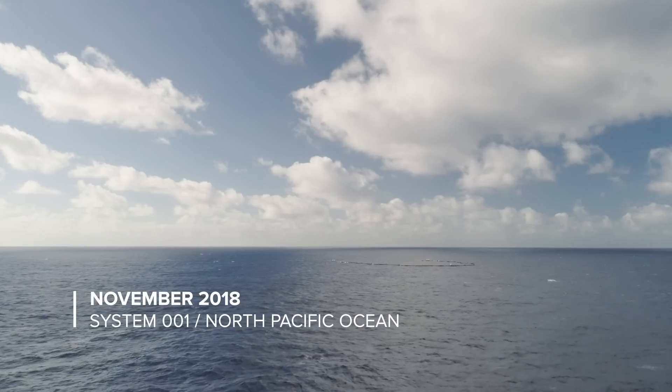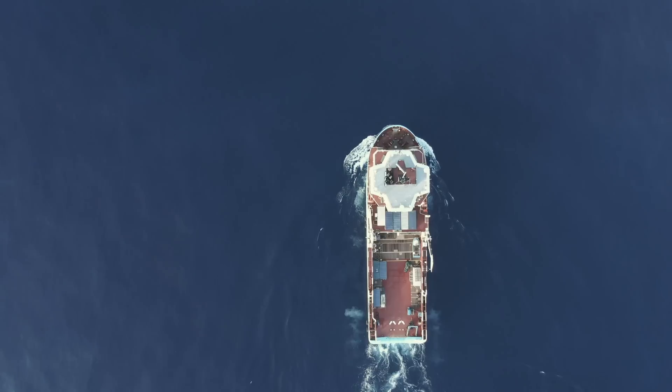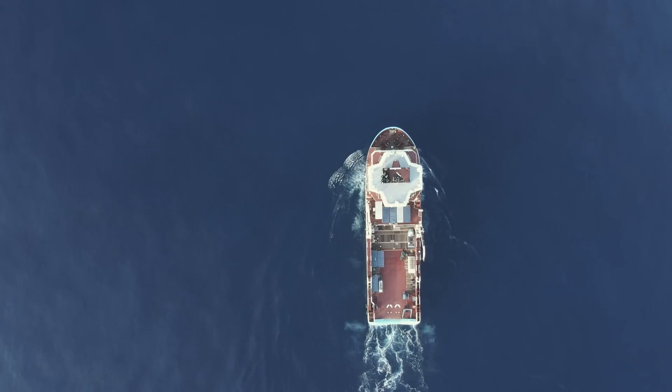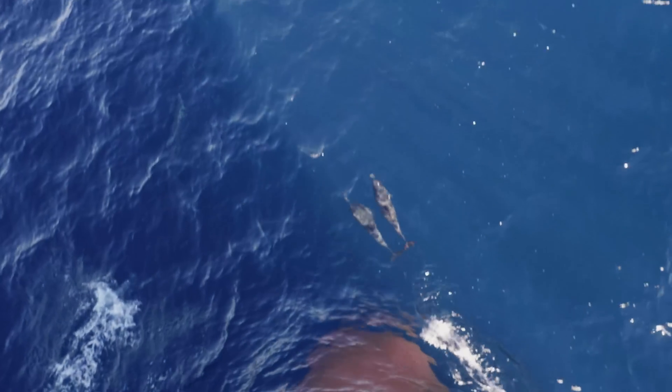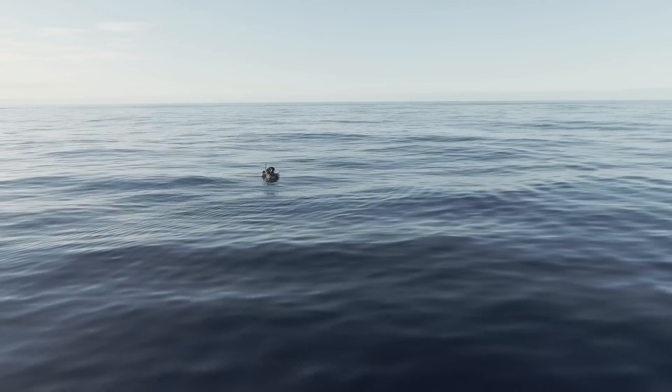It is very difficult to get data from remote regions such as the ocean garbage patches here in the North Pacific Ocean. What's really unique here is that we have a vessel that is staying in these garbage patches for a longer time — over a few weeks — and this really provides a great opportunity to collect data not only just on one day but actually over a longer time period.